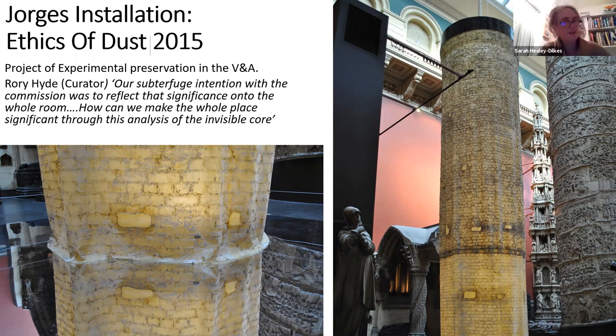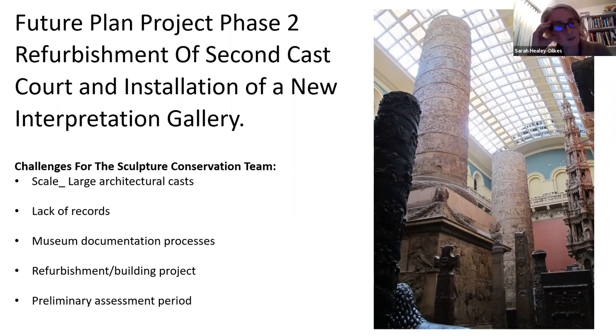That installation really brought to the front questions about what these objects are — what is the inside of them, are they not solid? Moving on, we moved straight into what happened as the second phase of the Cast Court, which sits between the years 2016 to 2018. We were facing this sculpture conservation studio — there were five of us at the time — that really recognized we would be challenged by this project.